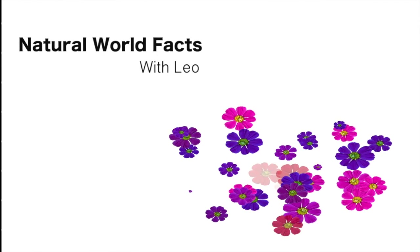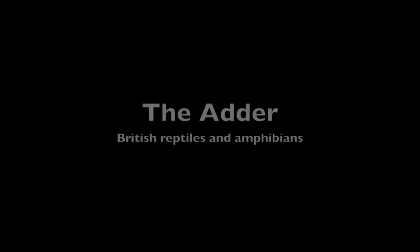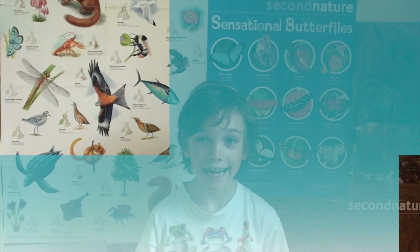Hi, I'm Leo from Natural World Facts and today I'm going to be talking about the Adder in the new series, British Reptiles and Amphibians. The Adder, Vipera berus, is the most venomous snake in British grassland.